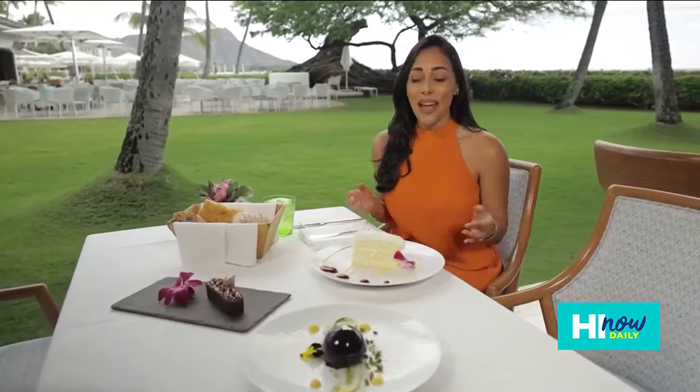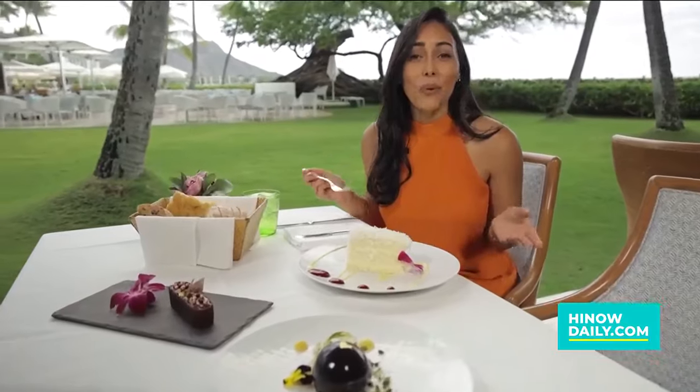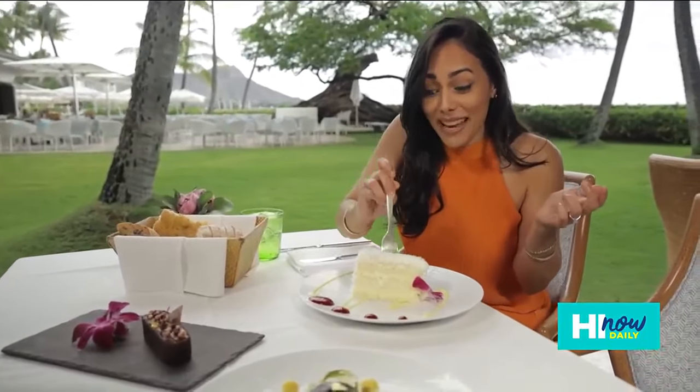Halekulani has been welcoming guests with gracious hospitality for over a century and this year they're honoring another milestone. Their signature coconut cake is celebrating its 65th birthday, and today I get a behind the scenes look with pastry chef Michelle Baldomero on how all of this is made.